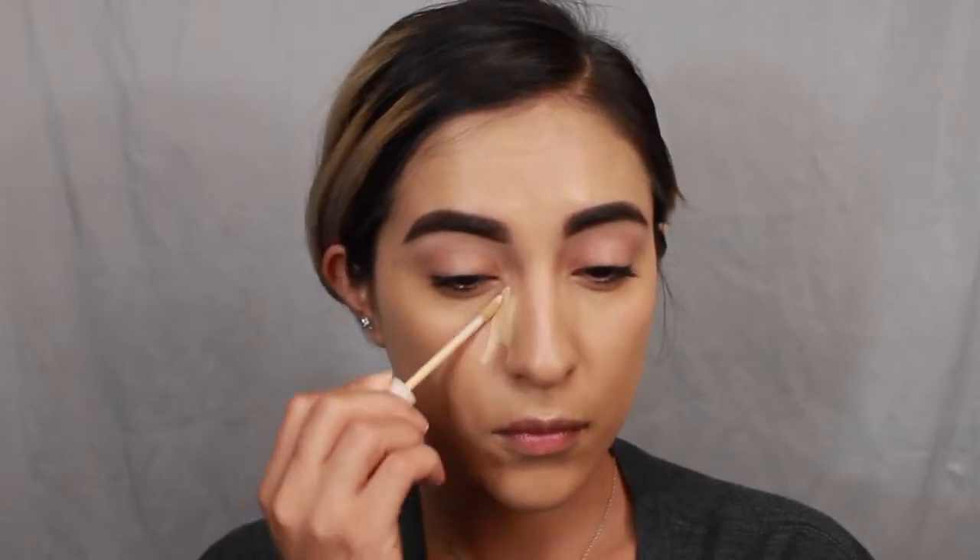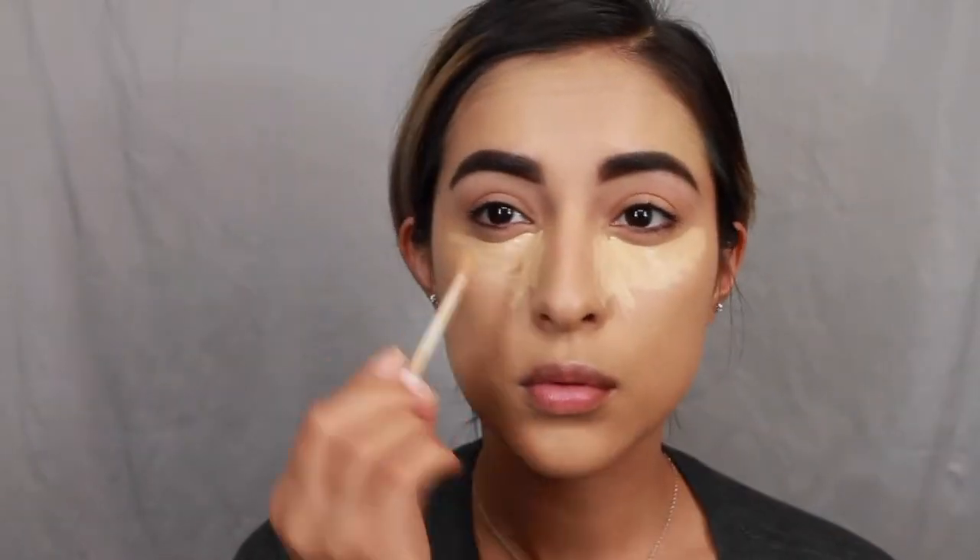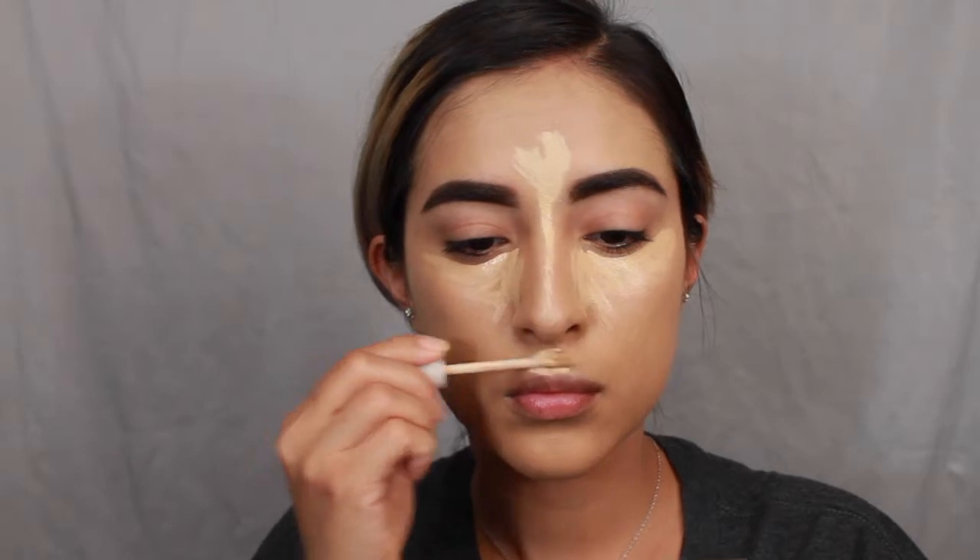Now I'm going to add some concealer. I'm using my NYX HD Concealer in shade 04, and also a little bit of the ColourPop No Filter Concealer in the shade Light 18.